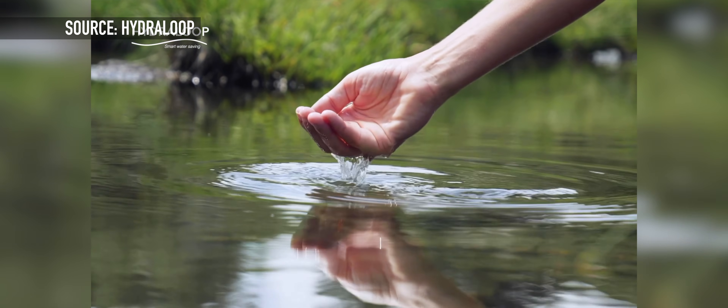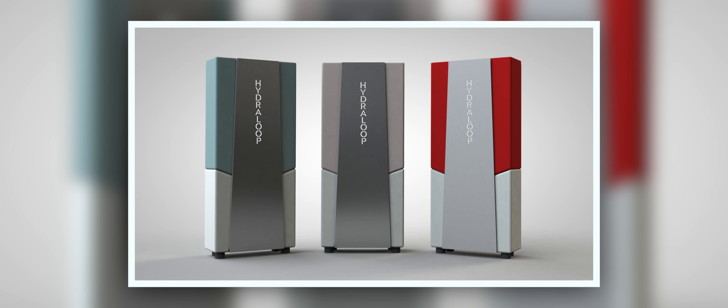Hydroloop Systems hopes to tackle this issue head-on with their two water recycling systems — the Hydroloop 300 and the Hydroloop 600. Both of these are in-home systems for consumers and businesses to recycle water that they use daily.